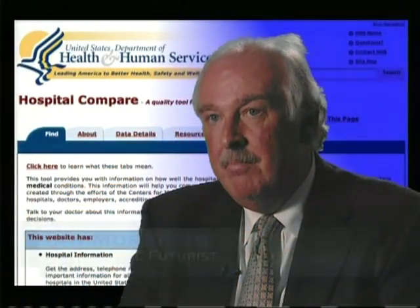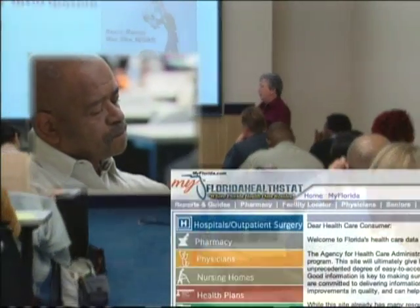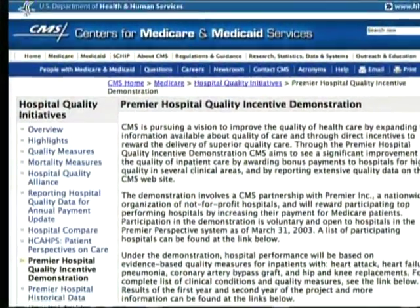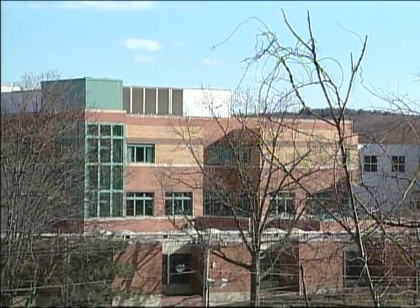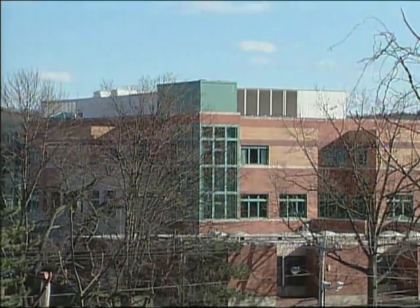We are in the midst of a profound sea change in healthcare — a change towards transparency of information, particularly measurement and public reporting of all kinds of quality and cost indicators. That will put enormous pressure on institutions to perform. Even the ability of a hospital to borrow money will be affected in the future by measures of quality.